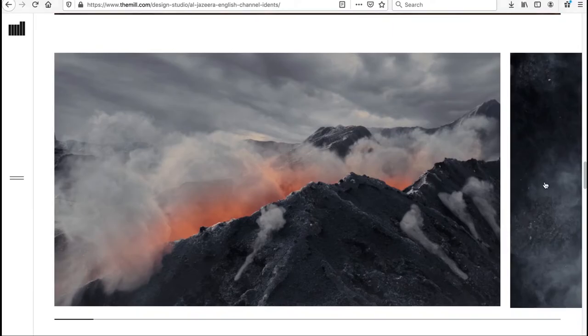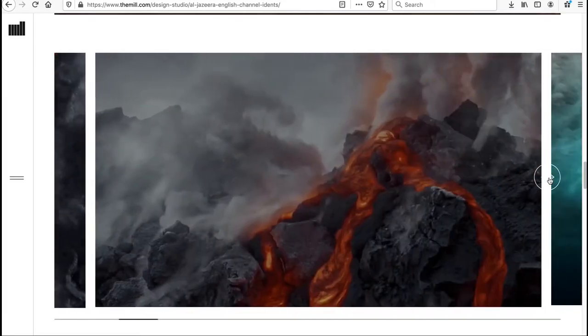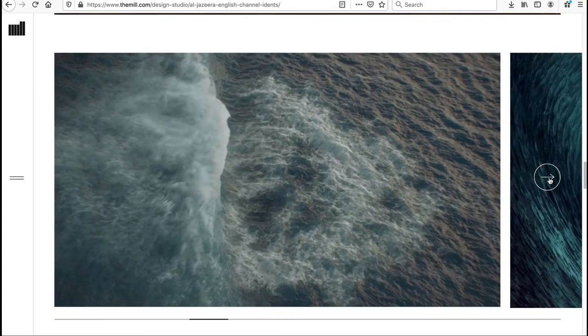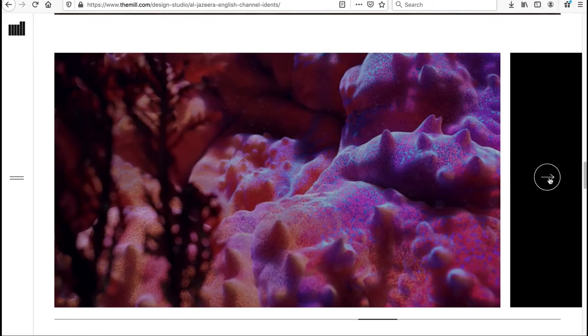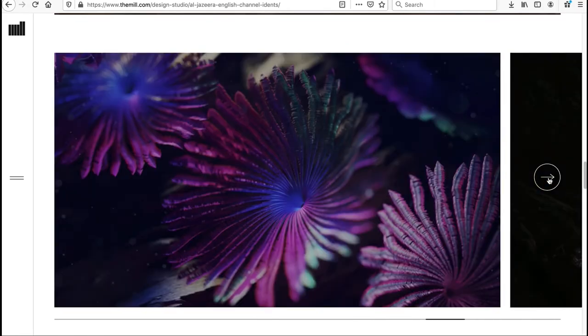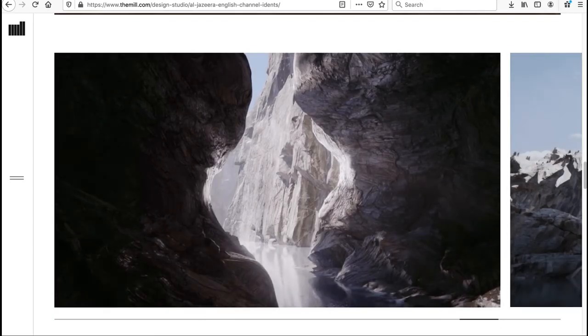There are five idents in total, four of them CG. Will directs viewers to The Mill's website to watch all the films individually, with behind-the-scenes content coming soon. He gives credit to the team: artists Anthony 'Tosh' Fieldson, Nikita Shestakov, and Ross Urien who did concept frames and made a tremendous impact on the project.